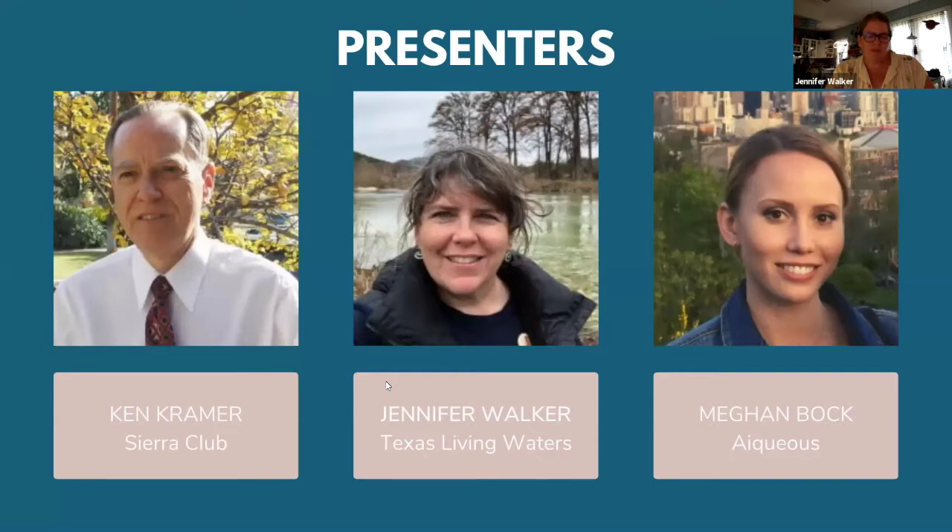Ken Kramer is Water Resources Chair for the Lone Star Chapter of the Sierra Club and is the lead author of our written report. Jennifer Walker is Deputy Director for the Texas Coast and Water Program at National Wildlife Federation and managed the development of this project. Megan Bach is a Senior Analyst at Aqueous, and she and her team were responsible for data collection and analysis for the scorecard.